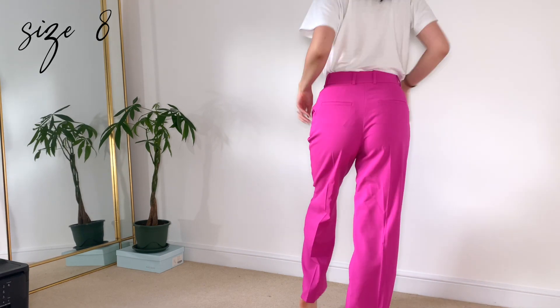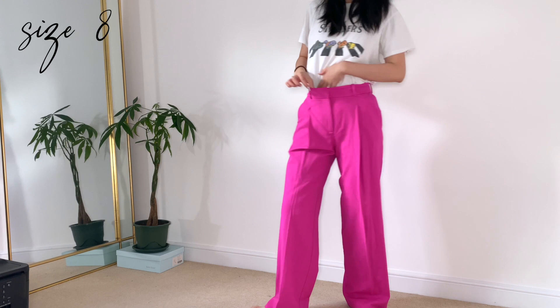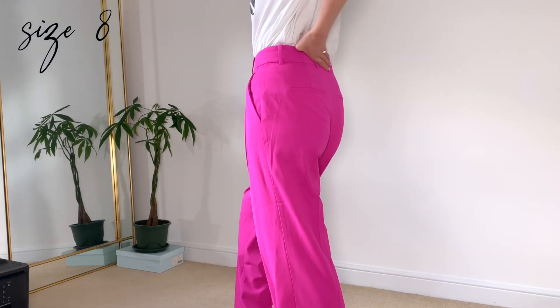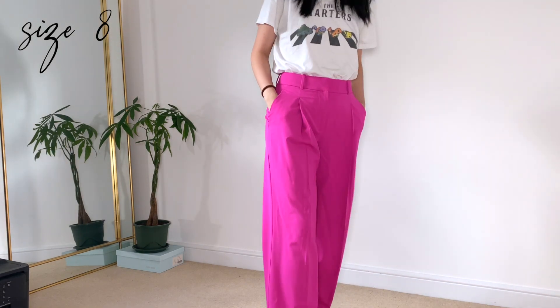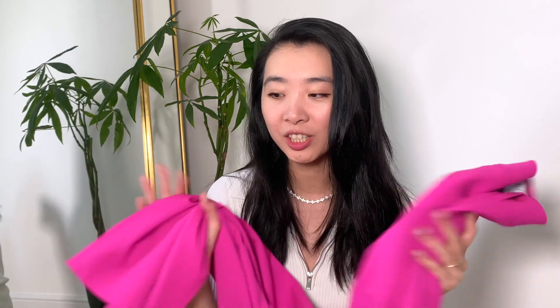So this is the pair of trousers — it is proper pink. This is called the Krista trousers. I noticed the only sizes available were a size 14 or a size 4, but recently they got a size 8. If you've been watching my channel for a while you know I am a pear shape, so my top is a size 8 and my bottom is at least a size 10.